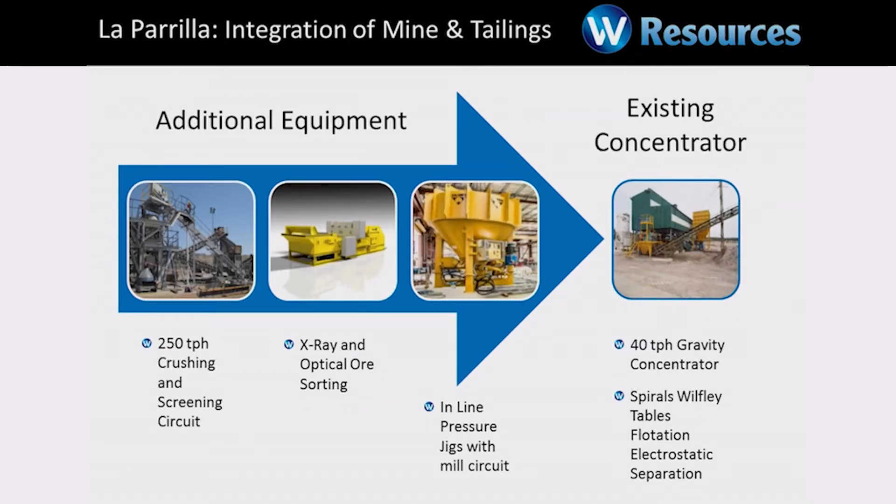Tungsten's very heavy. We have a coarse-grained mineralogy which allows us to achieve very simple low-cost separation, and that's what gives us a very low-cost structure. To put the mine into production, we already have the concentrator, and so a lot of our focus has been on two or three key pieces of additional equipment — essentially a crushing circuit, probably x-ray sorters, and jigs. We're not talking about a lot of capital to put this mine that already has infrastructure and a concentrator into production.